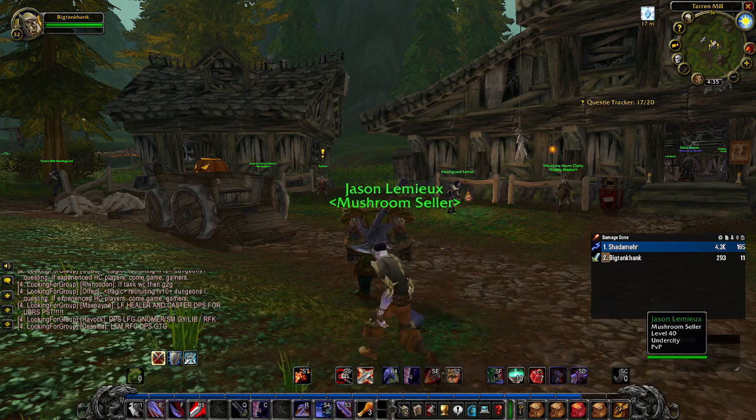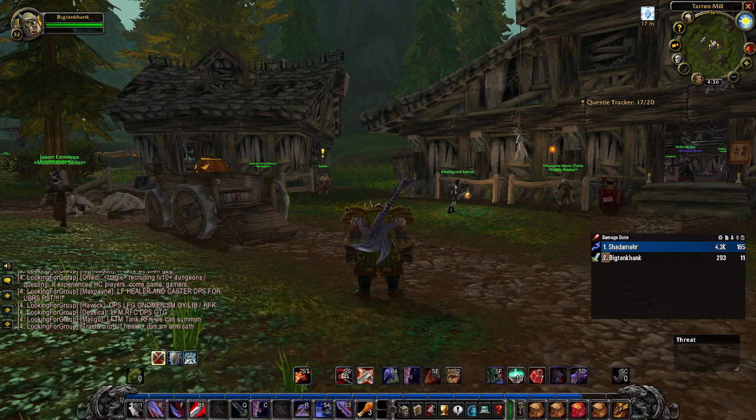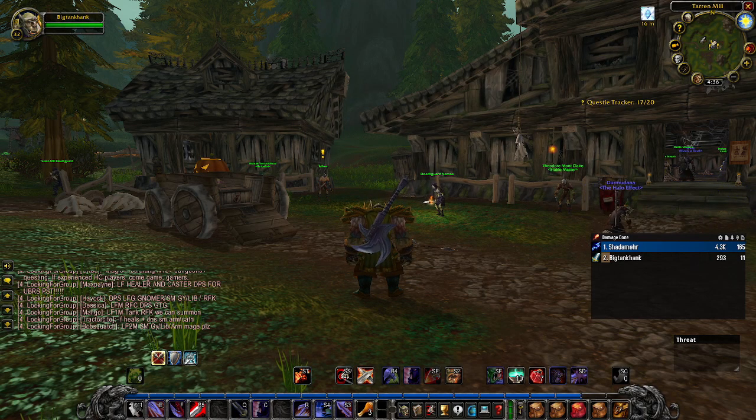You can technically get the Crusader's Belt at level 26, but I wouldn't do this quest until your 30s — or obviously if you have a duo partner you can do it way earlier. I also like the Heavy Bronze Mace as an underrated weapon for warriors. This weapon is more directed toward human warriors because of the mace racial, but the reagents aren't too taxing on your bank account if you aren't a blacksmith.